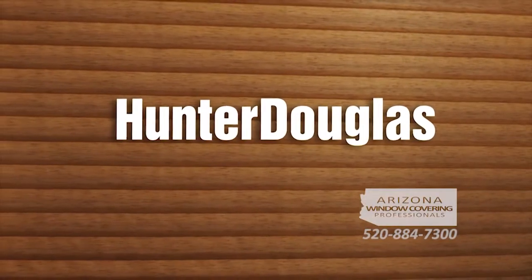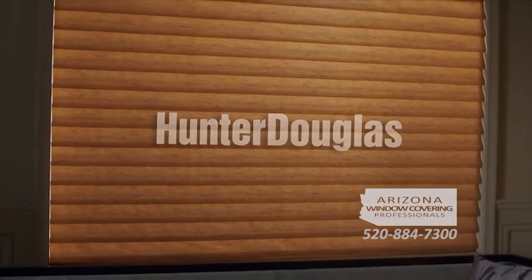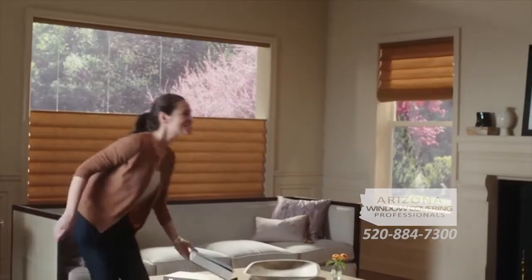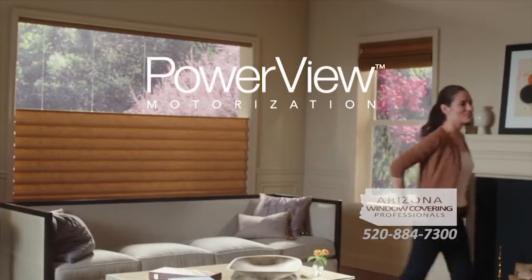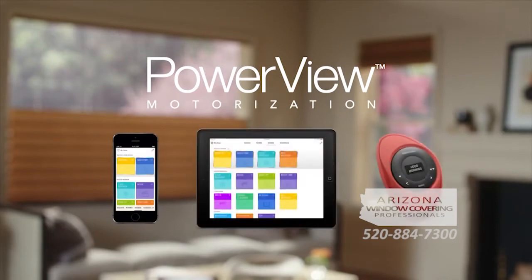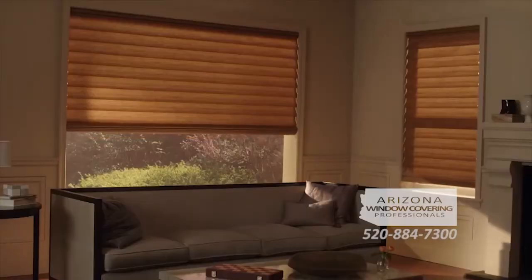What if your window treatments could read your mind, anticipating every moment of your day? Meet PowerView Motorization from Hunter Douglas, a brilliant evolution in the art of window dressing. PowerView is a new wireless motorization system that lets you control all of your window treatments from your smartphone, tablet, or the pebble controller. Program your perfect settings, then let PowerView do the rest.